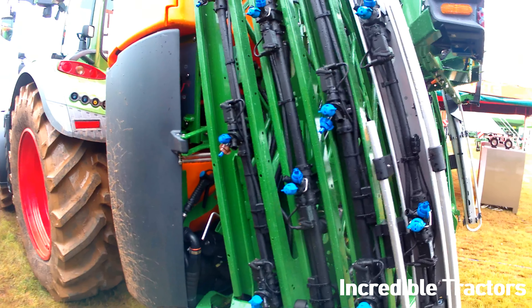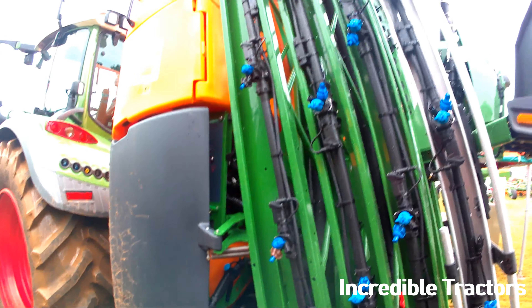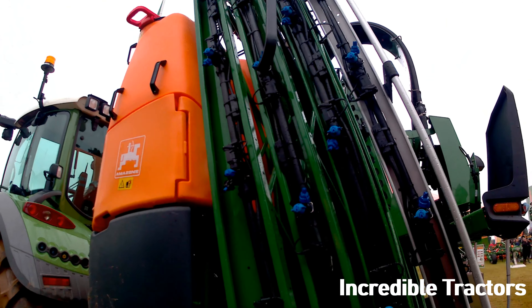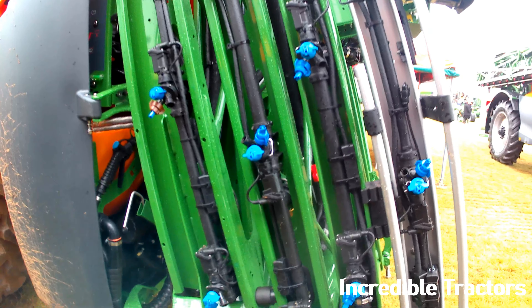Why don't you visit the Amazon stand in the top right-hand corner of the St. Gentry Arena, and look over their range of products at stand number 751.